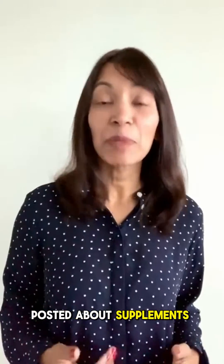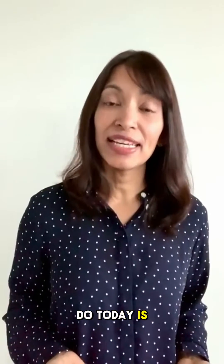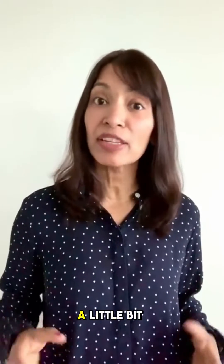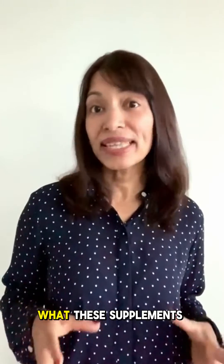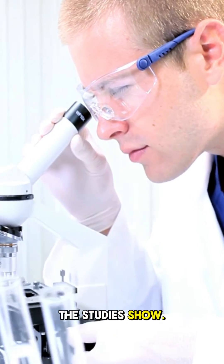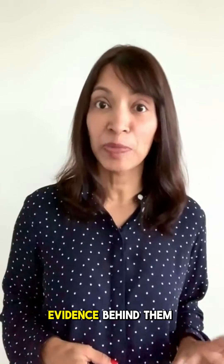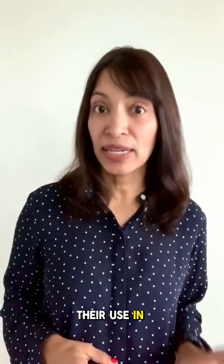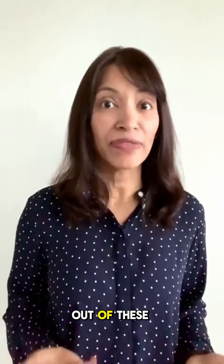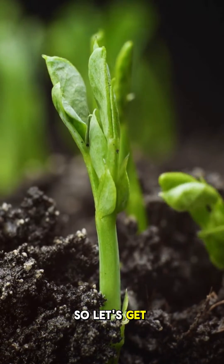Hi, it's Dr. Rani here. Yesterday I posted about supplements for glaucoma and the science behind their use. What I thought I would do today is just explain a little bit more about what these supplements actually are, what they're supposedly doing for glaucoma, and what some of the studies show. So let's first talk about the five supplements that actually have some scientific evidence behind them in terms of their use in glaucoma. It's very interesting that four out of these five supplements are actually plant-based compounds. So let's get started.